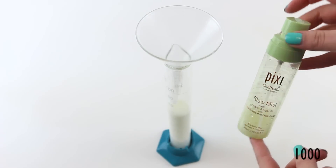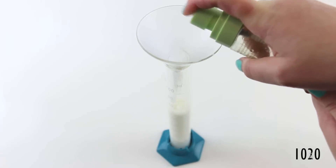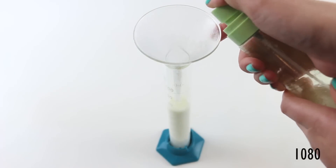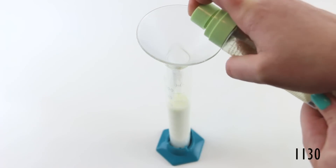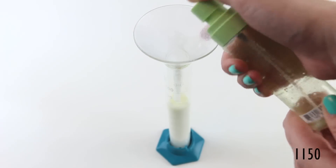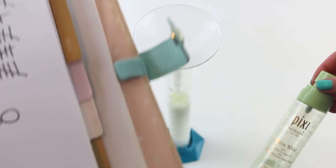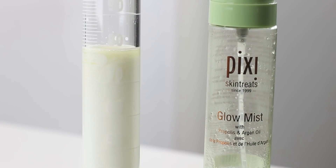We've done a thousand pumps and we've got a little bit to go, so we're determined. We've officially finished it. What's the count? Let's see the count. There we go — that's how many pumps are in this setting spray. That's a shitload. So there we have it: 1,160 pumps, and exactly 80 mils. That's pretty satisfying.